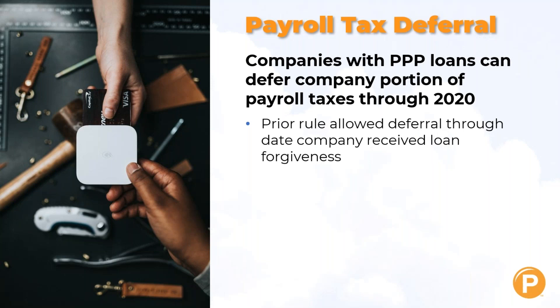Companies that have PPP loans can defer the company portion of payroll taxes — your FICA tax — through the end of 2020. The prior rule allowed deferral only through the date that the company received loan forgiveness. Now it is through the remainder of the year. Those who thought they'd have to stop the deferral after loan forgiveness can still defer, although amounts will still have to be paid back — half by the end of 2021 and half by the end of 2022, as the original rule stated.